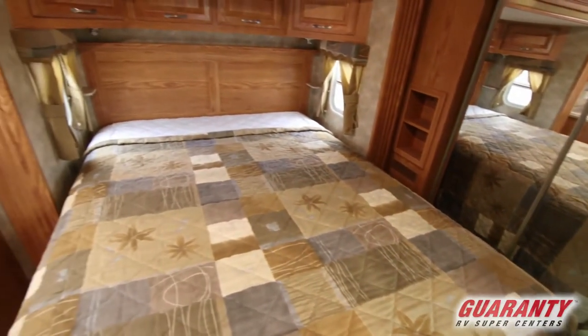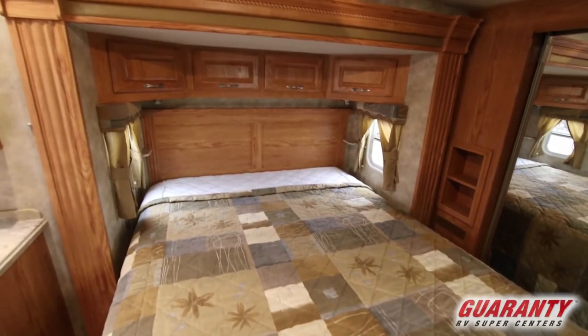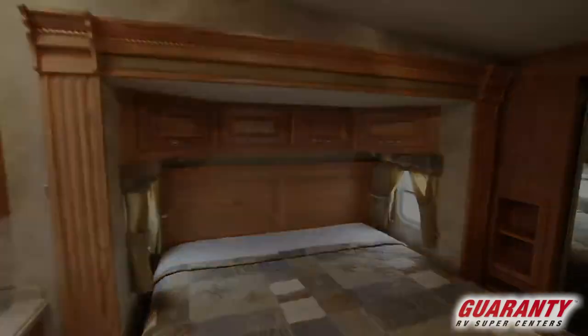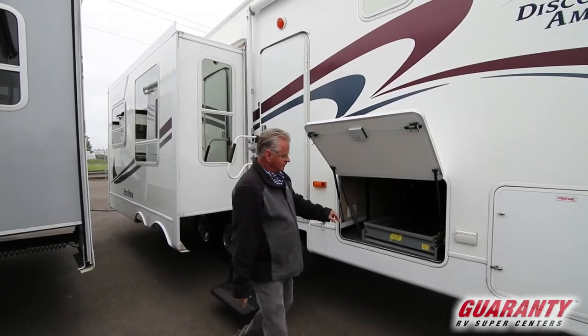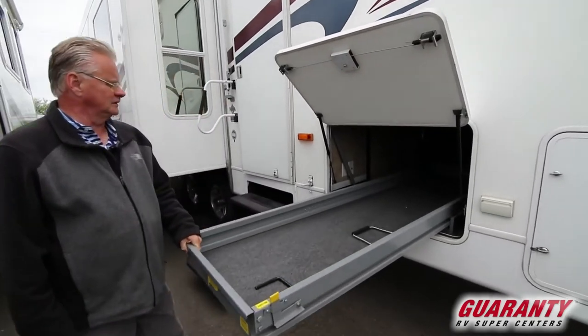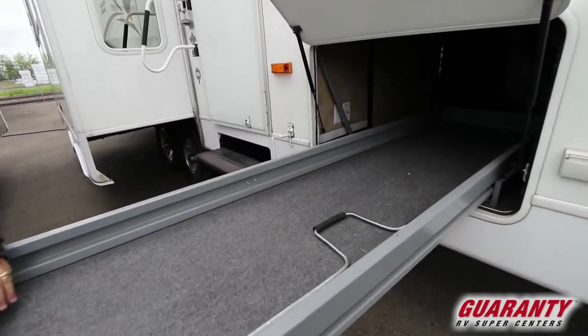Queen walk-around bed with windows that open on each side so you get great ventilation. One of the things the previous owner added is this nice pull-out drawer — very nice to have.